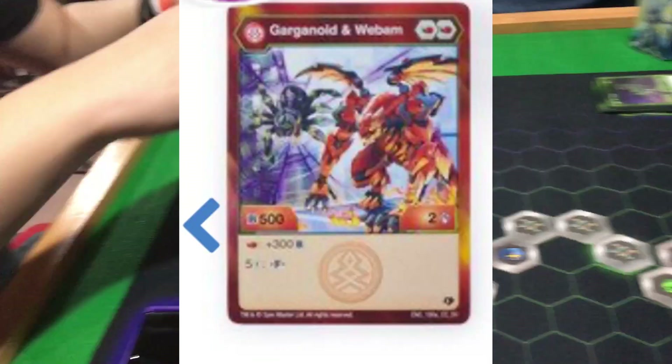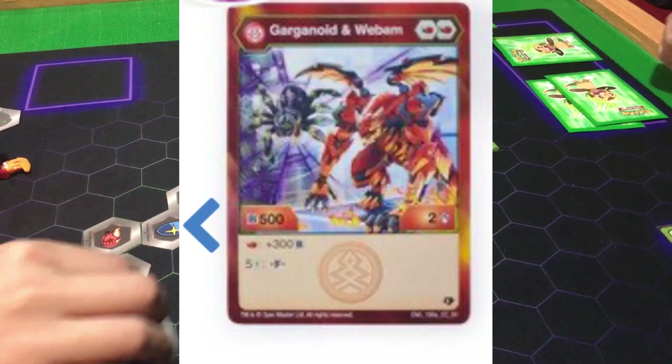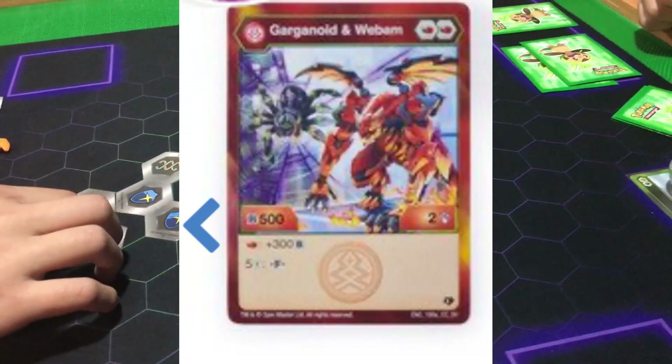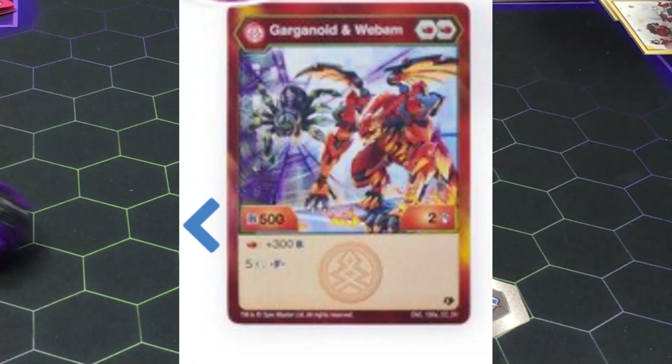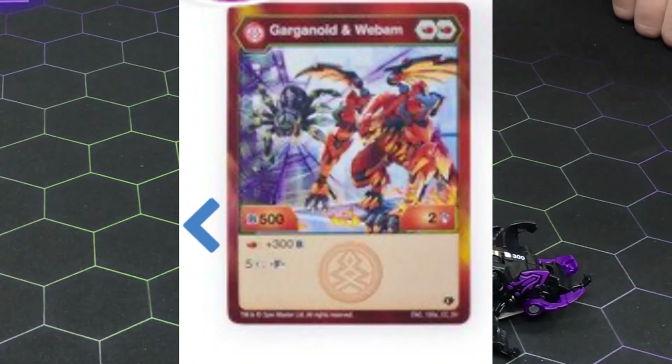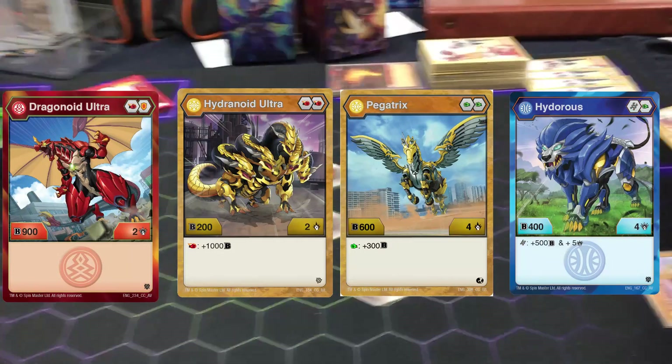Pyrus Garganoid and Webham is double Red Fist, 500B and 2 damage. On Red Fist it gets 300 bonus and costs 5 diffusion. So at best, the base form will probably go 1050B and 5. Not terrible, but not great either since there are other Bakugan that either match or exceed that easily without trying.